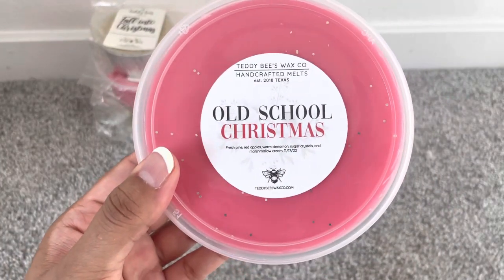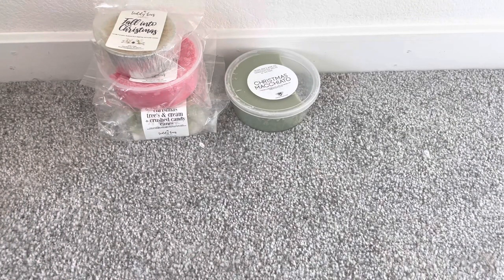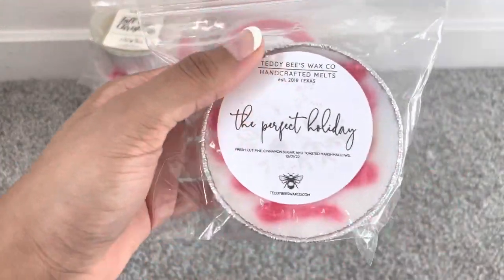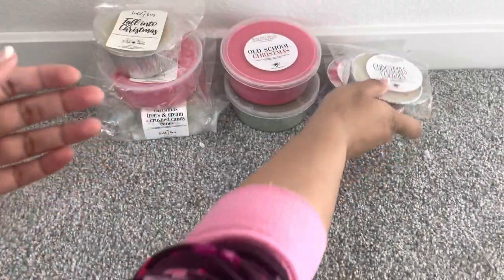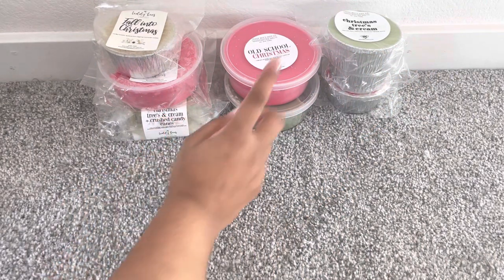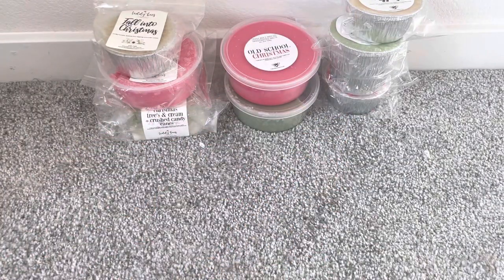I also got a tub of Old School Christmas — this is Fresh Pine with spices and just pine and Christmas, very nice. I also got the Perfect Holiday, which I believe is a BBW dupe — it's like a cinnamon and toasted marshmallow combination. Then Christmas Cookies, the iconic Christmas Trees and Cream, and Milk Cookies and Eggnog. So those are all my Teddy Bees holiday scents.